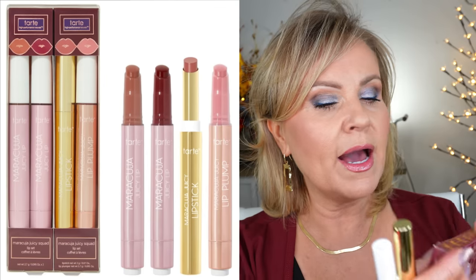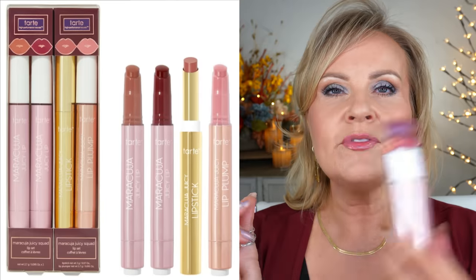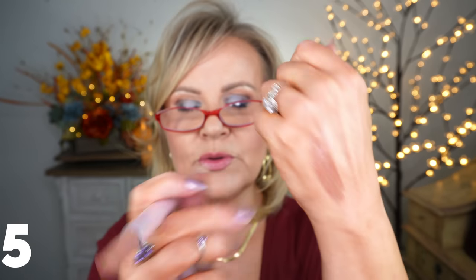Another lip kit that dropped was from Tarte — a four-piece set called the Maracuja Juicy Squad Lip Set. It has two regular Juicy Lips formulas. The first shade is called Ginger — I assumed it would be peachy, but it's more of a gorgeous taupey brown color, really beautiful. The second is called Cranberry. These don't have the lip-plumping tingle; they're just a hydrating formula. Oh my goodness, Cranberry is so pretty — that would go beautifully with what I'm wearing.